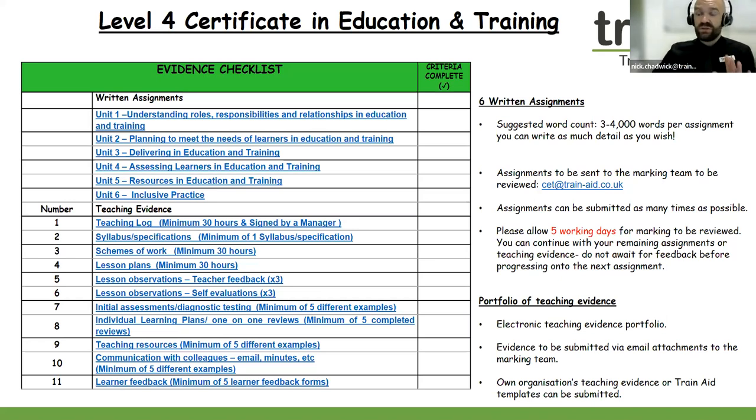As a ballpark figure, the suggested word count is somewhere between three to four thousand words per assignment. However, you can write as much detail as you wish — there are no official word counts or cutoff points. We have a really supportive marking team, and their email is CET at train-aid.co.uk. You can send in your assignments as many times as possible to get some supportive feedback as well.